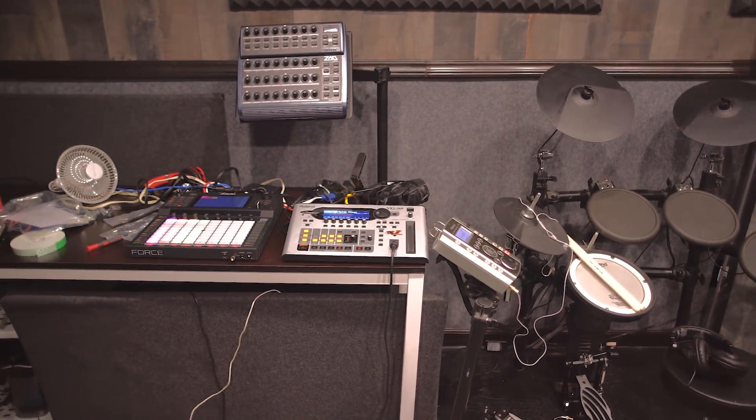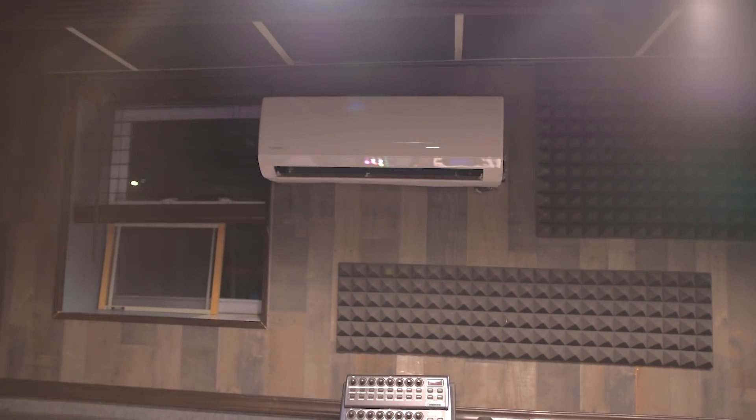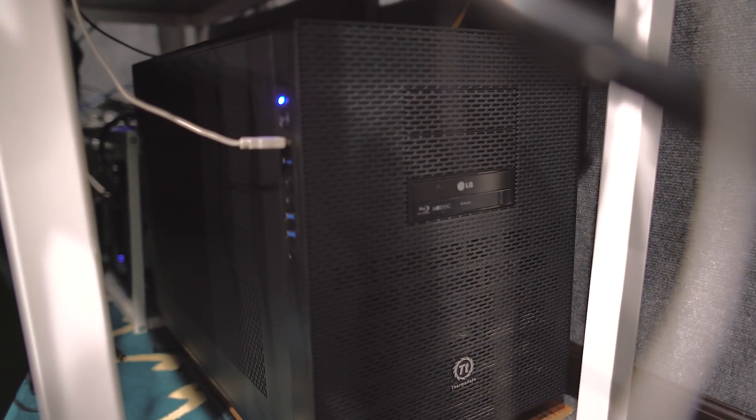The east side of the room is never going to be fully finished — it's always going to be a little project side. Right now that project is getting a live set together for February 22nd. Above that you can see a mini split HVAC system which provides heat, AC, and dehumidification for the entire studio.